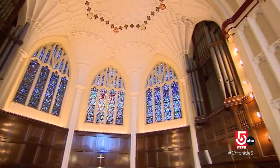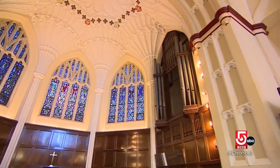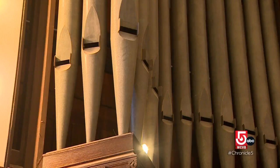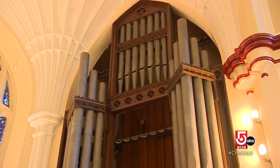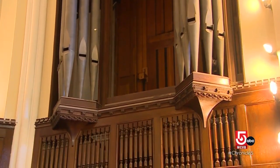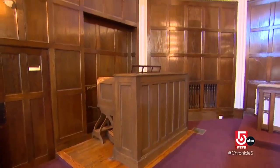Christ Church United is still raising money to fund the organ restoration, but everyone involved is looking forward to hearing the magnificent instrument once again. To hear it in the space — there's a lot of satisfaction that comes at the end of the day to be able to sit down and play a little bit and hear these instruments that we've brought back to life. For me, it will just be a moment of gratitude and joy, and I hope for the listeners as well.